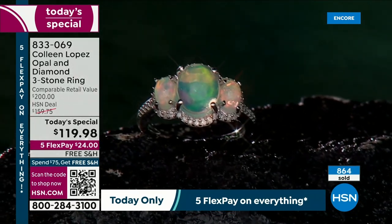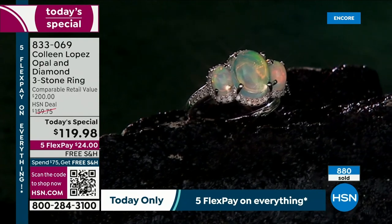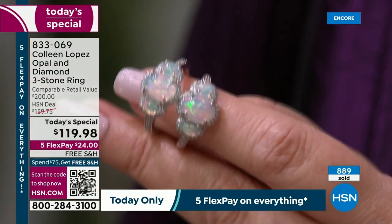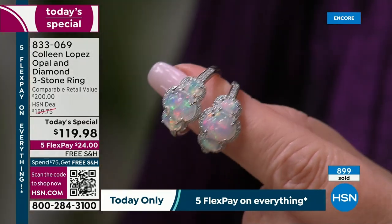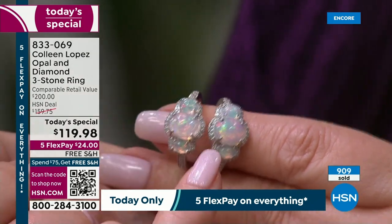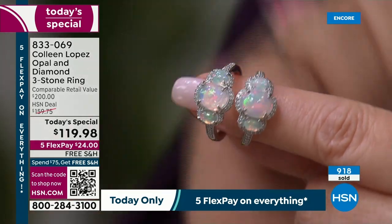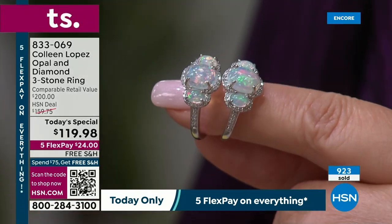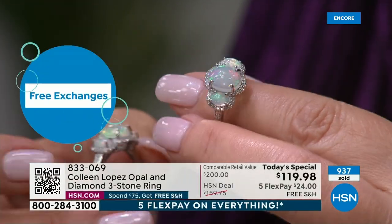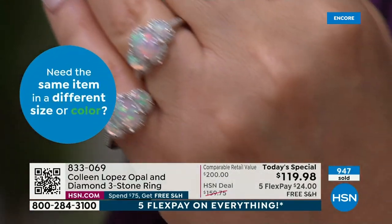They call this the white opal crystal opal. Why is that important? Because most white opal you find is milky — the body is milky. This has a crystalline, crystal-like body. Why is that important? Because the opals are brighter — your play of color is brighter because of that transparent, translucent body you see in the stone. That's just one more thing that sets us apart. Absolutely beautiful.